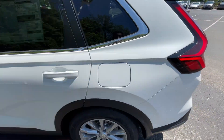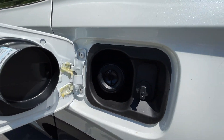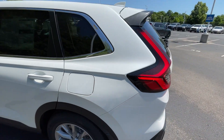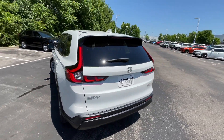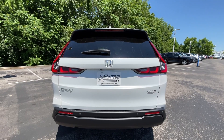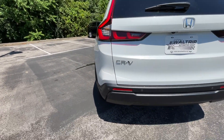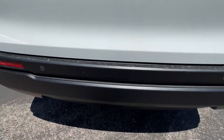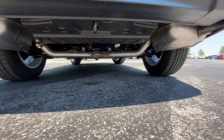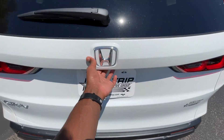Making our way toward the back, there's the fuel filler cap. I really like the rear design of the tail lights — very good look. Rear sensors are integrated into the bumper, and we do have dual exhaust. Let's go ahead and pop the liftgate.